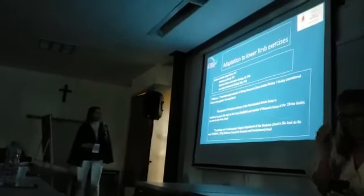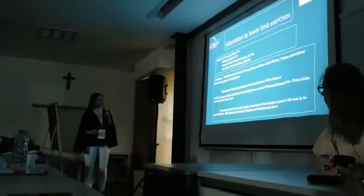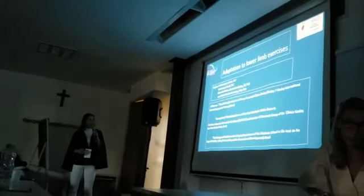My name is Renata. I am a member of the Vodoy team in Brazil. I plan to study adaptation to low limb exercise.